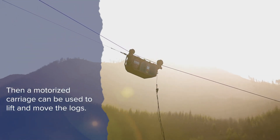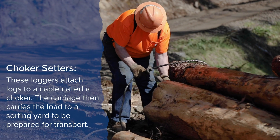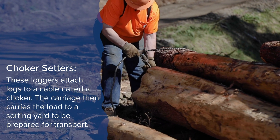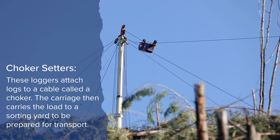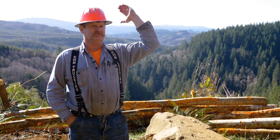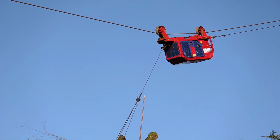The drop line comes out of the carriage to the ground with chokers attached. The choker setters will grab the choker, go over, attach it to the log, and then command the carriage to pick the logs up. Then they'll send a command to the operator to take the carriage to the landing.